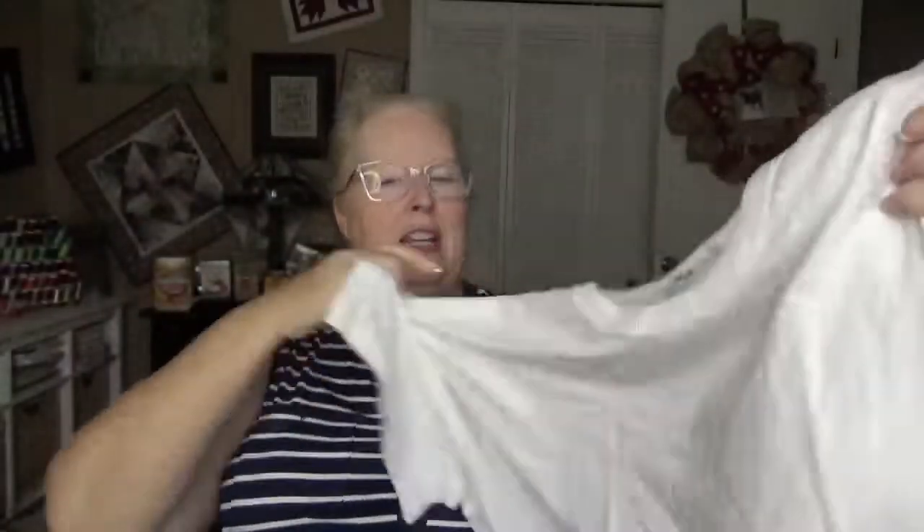Next is a t-shirt by Madewell. I've been getting into white t-shirts lately. It's got a little bit of a curved hem which I like. I don't know if I like the sleeves so much, and I probably won't like the neck, but I'll give it a try.